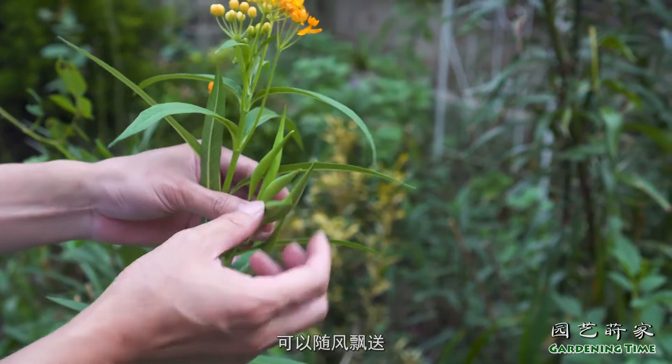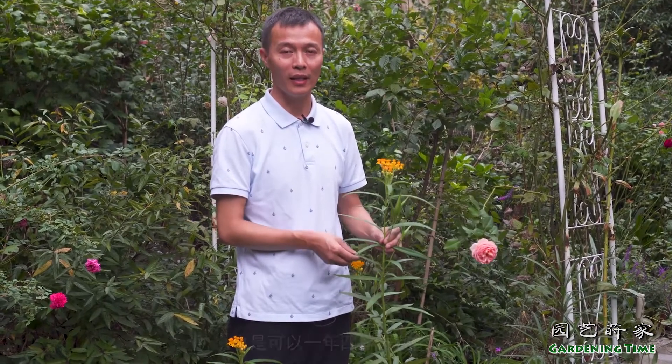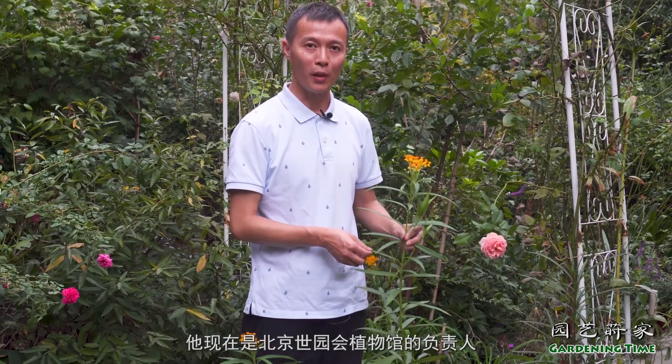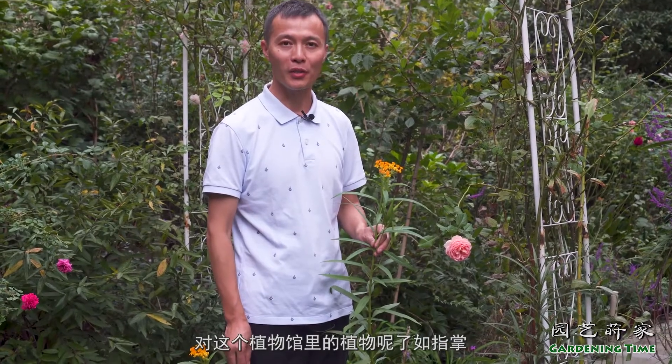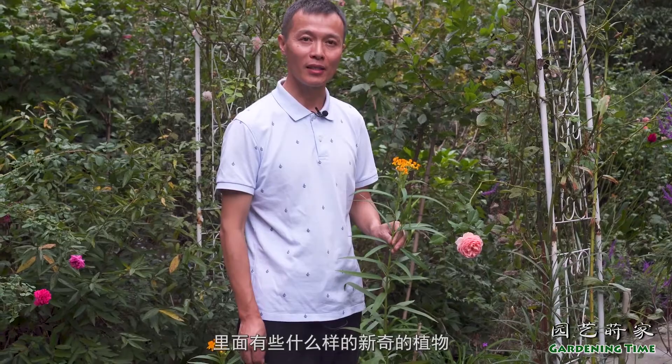玛丽金的果实也很有特点，是阳角形的，里面有很多种子，成熟的时候像蒲公英一样可以随风飘散，它是萝藦科的植物。在寒冷的地区可以放在温室里栽培，也可以一年四季开花。这次我们有幸请到了植物专家汪源老师，他现在是北京市园会植物馆的负责人，对植物馆里的植物了如指掌，他就带我们去看一下里面有些什么样的新奇植物。